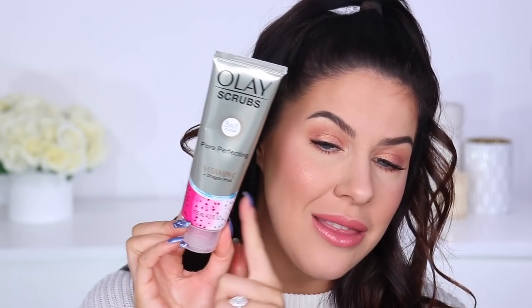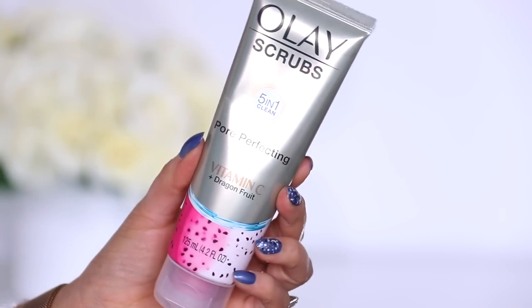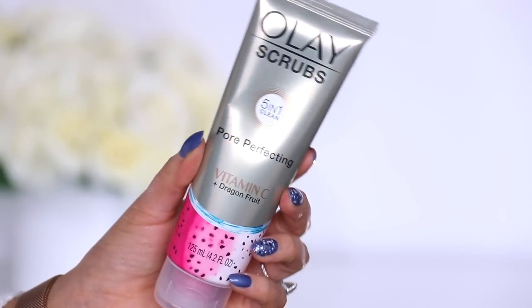All right, moving into the actual skincare now. Maybe we'll start with the scrub first, move into the serums, and then I also have a face mask as well. So firstly, this is a new one from Olay. They released a range of scrubs — I feel like there were three or four in the range — but this one is by far my favourite.